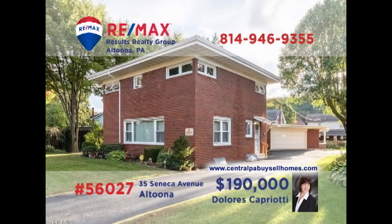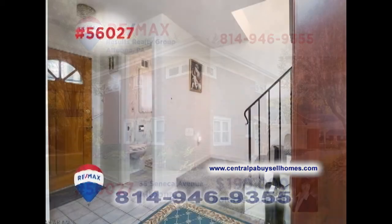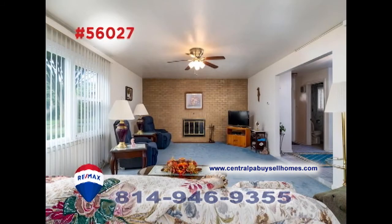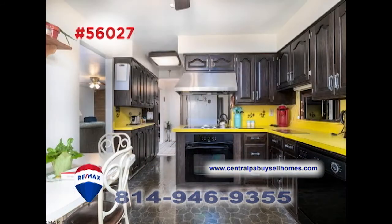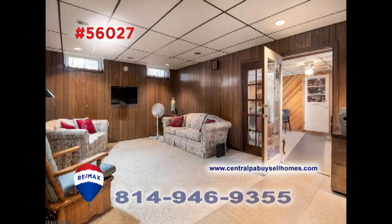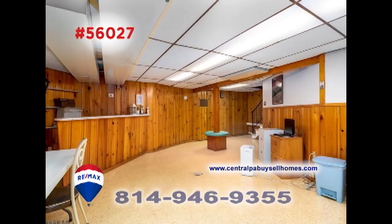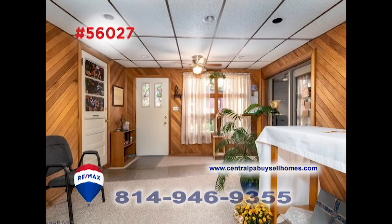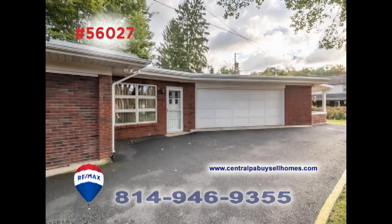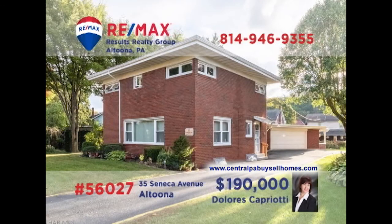Looking for elegant and spacious? Then this Mansion Park home, presented by Dolores Capriotti, is just right for you. As you move from room to room, you're sure to notice the fine details and stylish touches throughout the home — well-appointed practical spaces and genuinely relaxing personal spaces. This home is filled with pleasant surprises everywhere you look. Four bedrooms, one-and-a-half bathrooms, and so much more. Take a tour with Dolores right away.